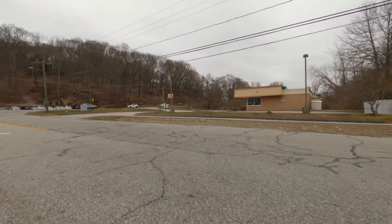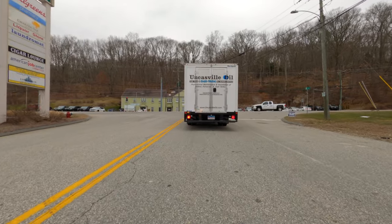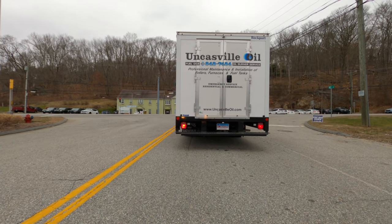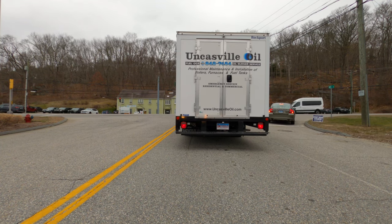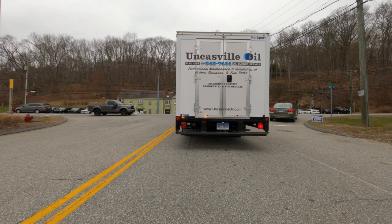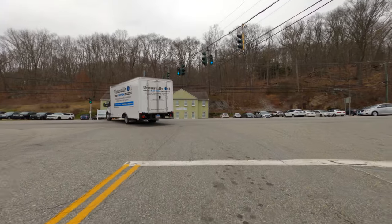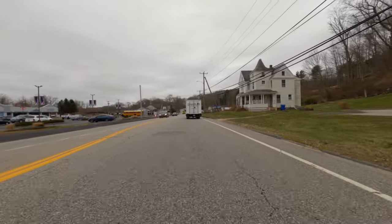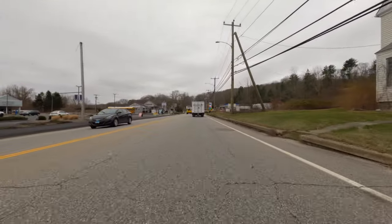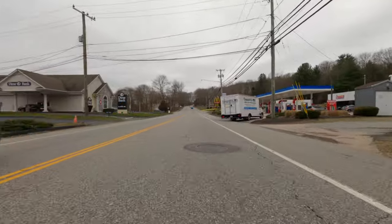We got that documented. Now let's look at this truck — Uncasville Oil, fuel oils, oil burner service, professional maintenance and installation of boilers, furnaces, and fuel tanks. From my understanding, Uncasville Oil — at least the word on the street — is they are very reliable, very good business. I think they've been in business for many years and they have a fantastic reputation. If you live around here, they come highly recommended by a lot of people.